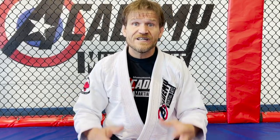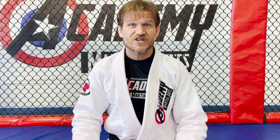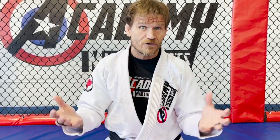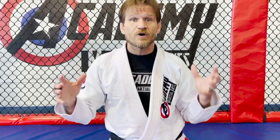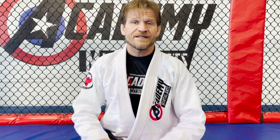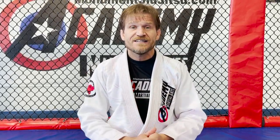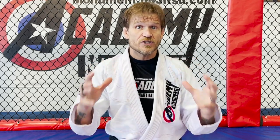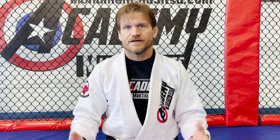Our purple stripe is our grappling stripe — you have to earn it in class and on belt promotion day. This is about doing your very best while grappling, being a good partner so both parties benefit, learn, and get better. Our blue stripe is our creative form — you get to make up your own form, 16 to 20 moves, without memorizing old taekwondo forms.